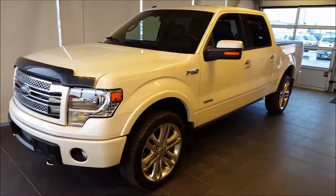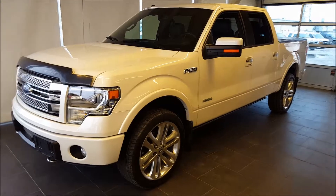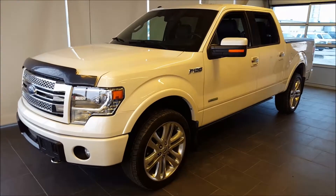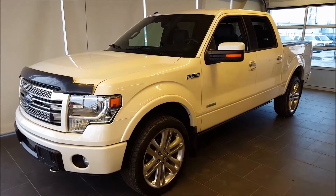Hello everyone, welcome to Ben Dunlop Ford. We're part of the Driving Change Automotive Group. Today we're looking at a pre-owned 2014 F-150 Limited. This vehicle is backed by our silver level warranty, which includes our lifetime powertrain warranty.